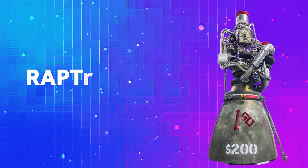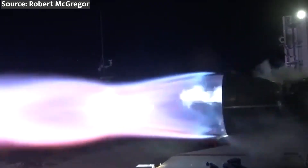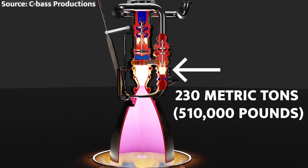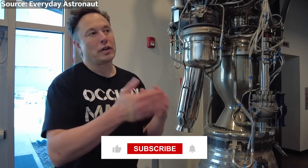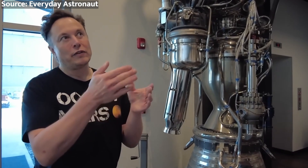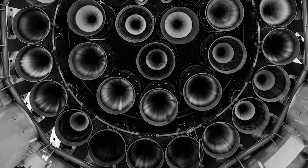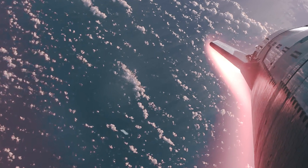Next up, we have the Raptor engines. SpaceX's Raptor engines are the powerhouse behind the Starship system, designed to deliver unprecedented levels of thrust and efficiency. Using liquid methane and oxygen as propellants, each Raptor engine targets over 230 metric tons of thrust at sea level — nearly double that of the Merlin engines used in Falcon 9 rockets. However, developing these advanced full-flow staged combustion cycle engines has presented significant challenges, with SpaceX facing setbacks related to turbo pumps and other components. Despite this, the company has made progress in ramping up production and testing, demonstrating the ability to fire multiple Raptor engines simultaneously. The true test will come during IFT-4, where the engines must operate flawlessly, as success will validate SpaceX's design, while any issues could force re-evaluation and delays.